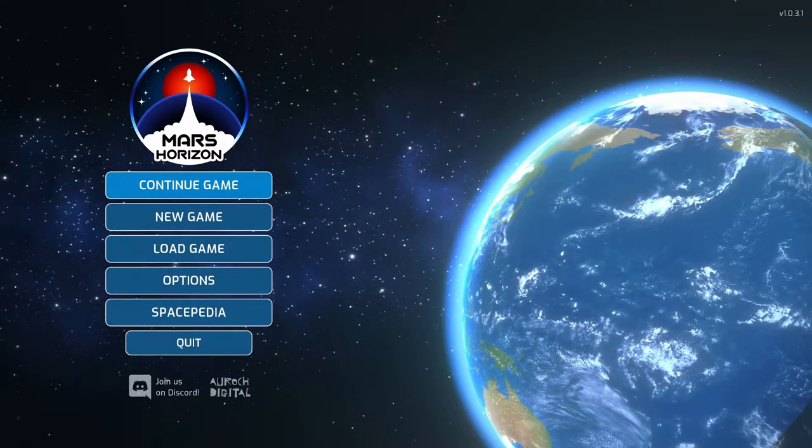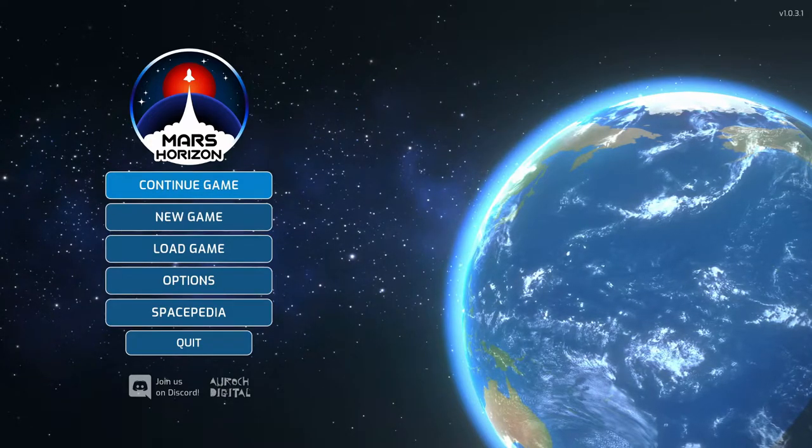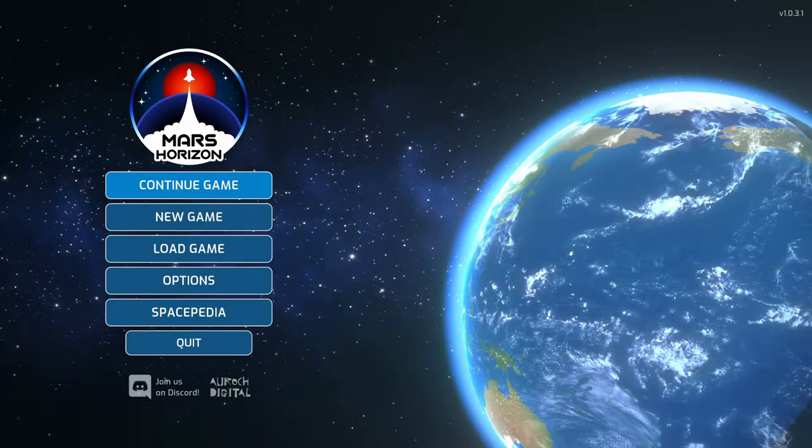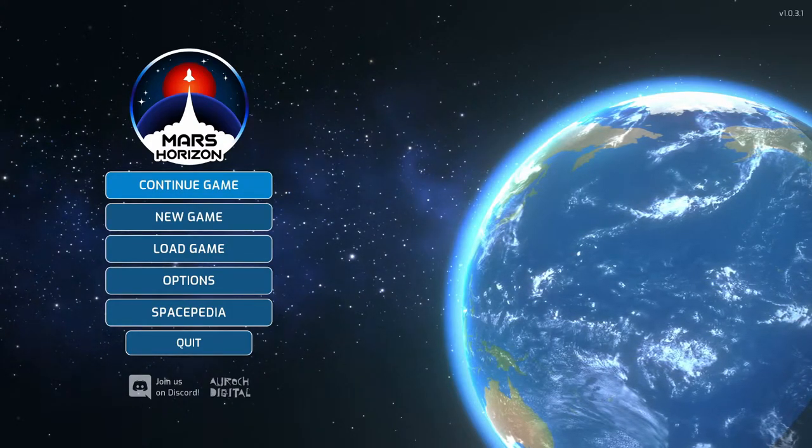Hello and welcome back to Mars Horizon where we're leading Japan in the Space Race. In the last episode we completed the milestone Modulus Space Station 2. If you haven't seen that episode or previous ones, please find a link in the description below to the playlist for this let's play.